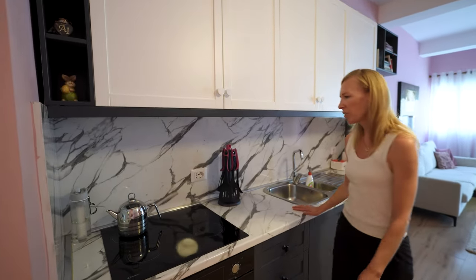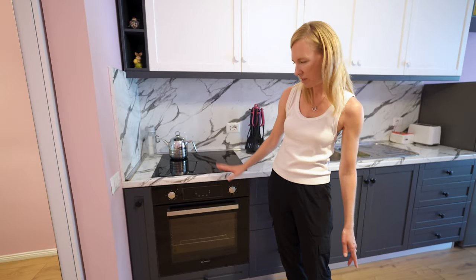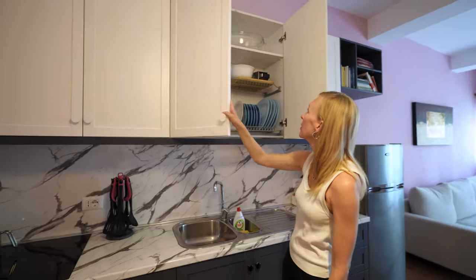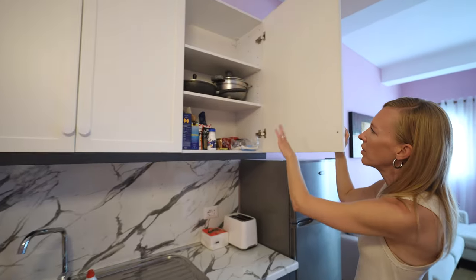We've got a big countertop for the kitchen. We've got a four burner, and we even have an oven here, which we don't use a lot, but it's something good to have. And it looks like it's actually fully stocked — we've got all of our plates, cups, and some cooking supplies up here.